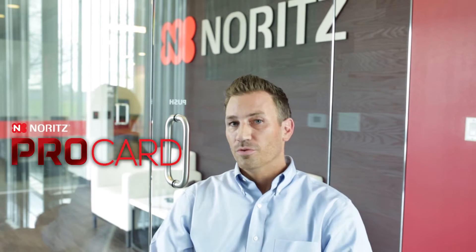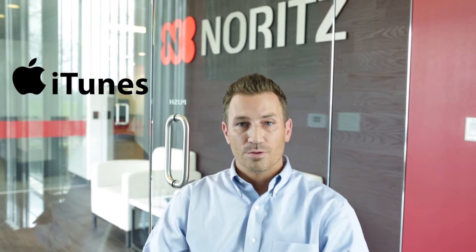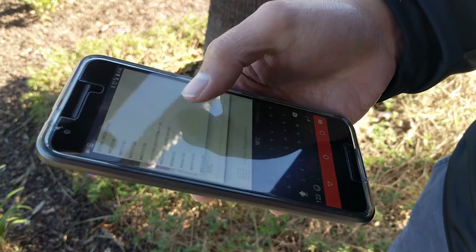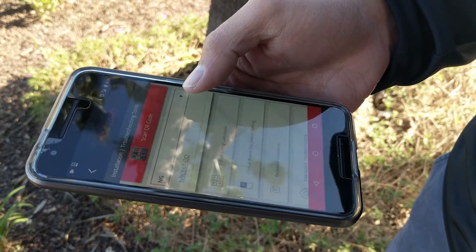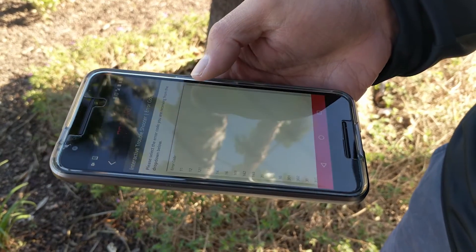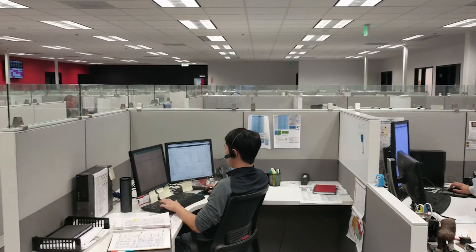I want to start with the Procard app. Hopefully everybody has it, but if you don't, make sure you go to the iTunes or Google Play Store and download it. What we had before was a simple app to register your installations. We've changed that now with new features that allow you to do gas line sizing calculations, circuit board DIP switches, technical documents, and interactive troubleshooting in the field. The tools available from the app are pretty much the same as what our agents have here in the office.